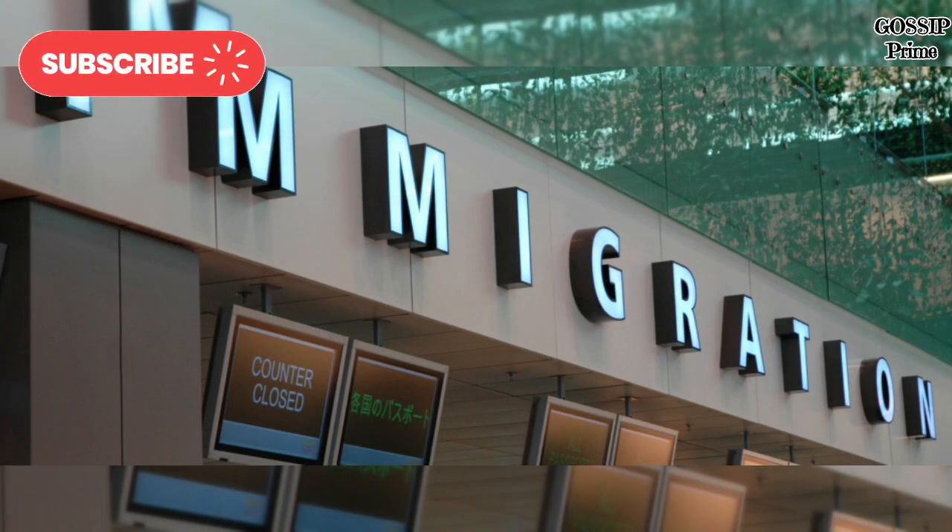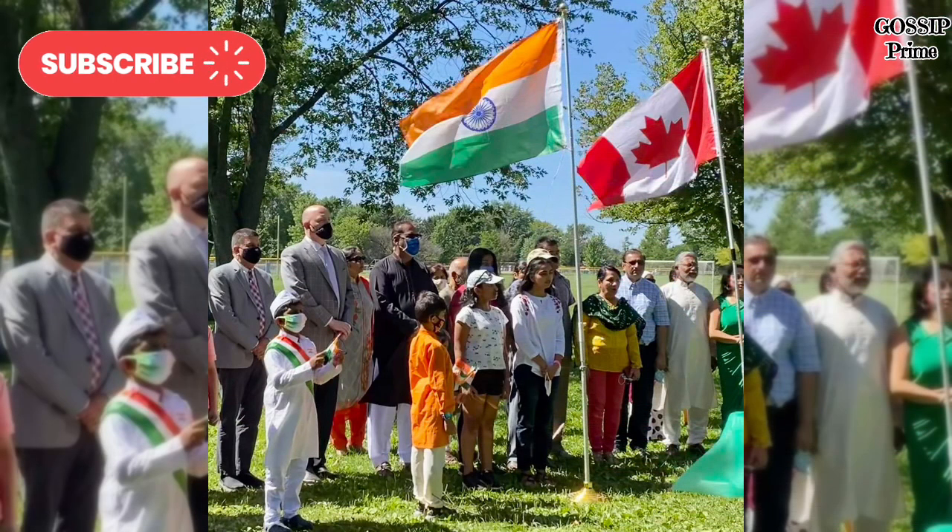Family Sponsorship Improvements: Family reunification remains a priority for the Canadian government. In 2024, the family sponsorship process has been streamlined, making it easier for Canadian citizens and permanent residents to bring their family members to Canada. This includes faster processing times and simplified application procedures.